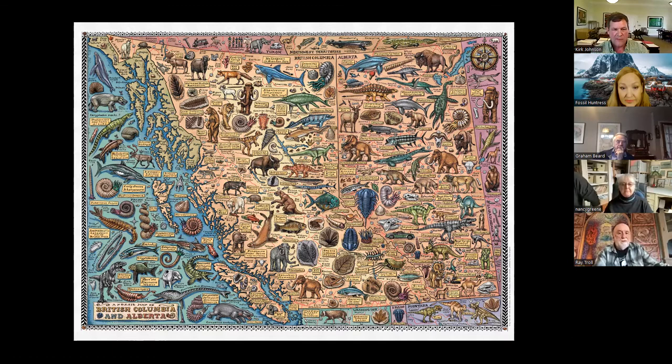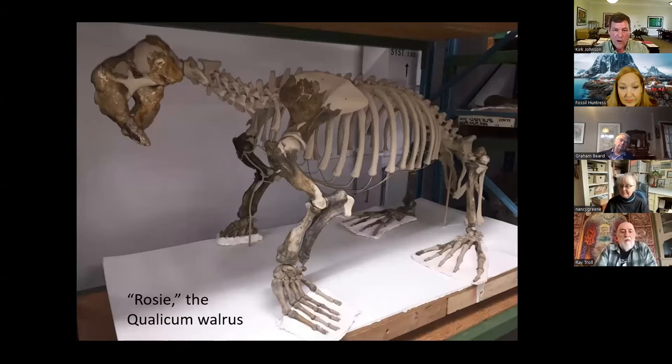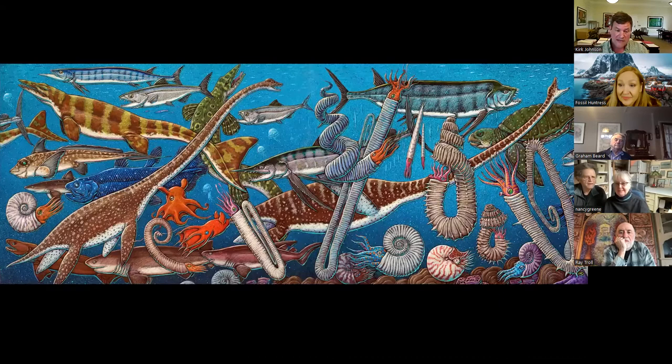I am completely baffled why people aren't more interested in fossils because they are the most amazing things on planet Earth. When Ray and I visited Vancouver Island, I was utterly delighted when Graham Beard showed me the skull of Rosie the Qualicum walrus. I actually took a pilgrimage back to Ottawa to see Dick Harrington's collections, where the complete skeleton of Rosie the walrus collected by Graham Beard's guys on the beach near Qualicum was held.